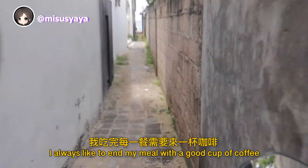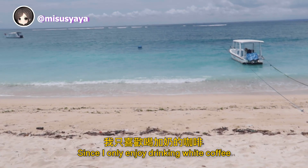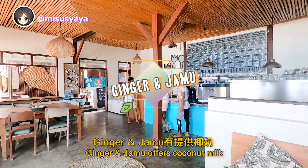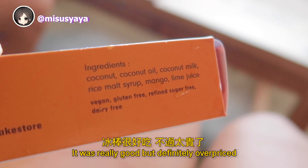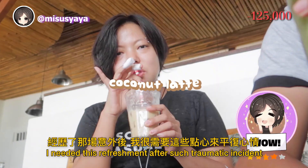I always like to end my meal with a good cup of coffee. We headed to Ginger and Jammu, a cafe by the beach with a very narrow access. Since I only enjoy drinking white coffee, I always have to look for a cafe with a dairy-free milk option. Ginger and Jammu offers coconut milk, and they even serve vegan popsicles. It was really good but definitely overpriced — 55k for a popsicle! I needed this refreshment after such a traumatic incident.